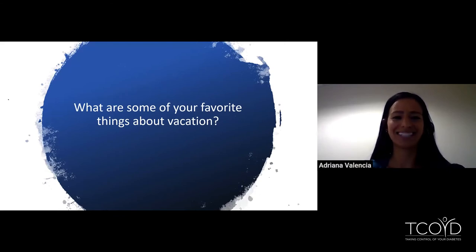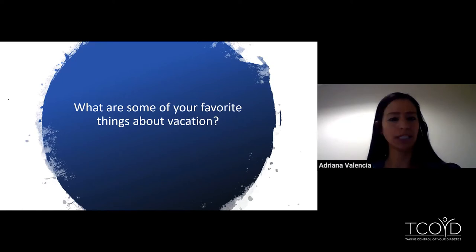I want you to think of this question: what are some of your favorite things about vacation time? I bet some of you are thinking family time, maybe not having to cook during vacation. Maybe you're thinking relaxation, exploring new places. And I bet somewhere in that list of vacation favorites also popped into your mind — you thought about food, right?